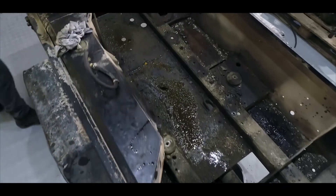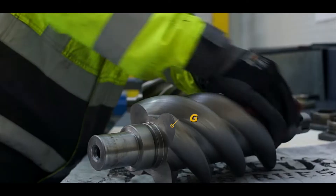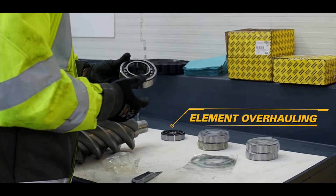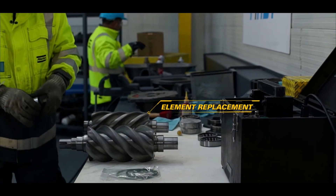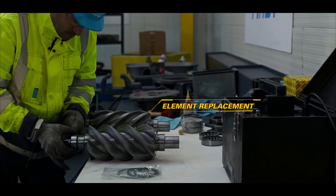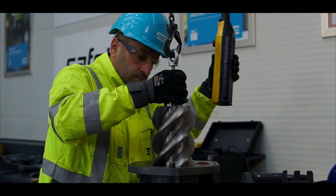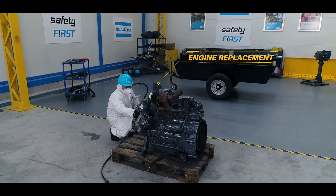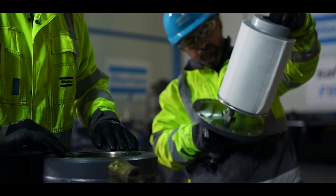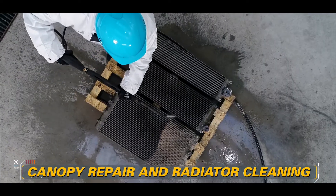The Gold Program includes repair on all major systems of the compressor, yearly maintenance, and element overhauling. The Platinum Program offers the same benefits as the Gold Program and includes compressor element replacement. The Diamond Program includes the Gold Program with the added benefit of engine replacement. All programs offer canopy repair, painting, and labeling, as well as radiator cleaning.